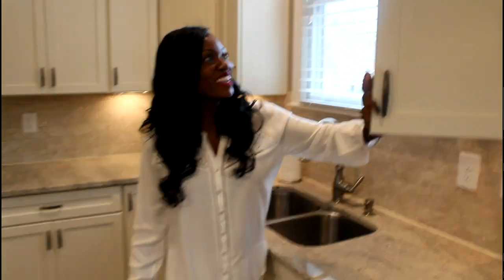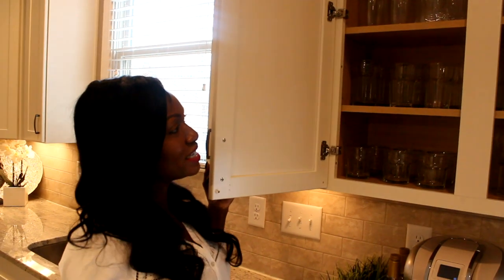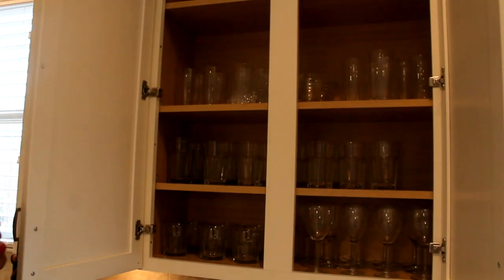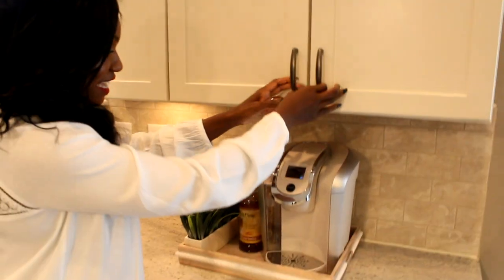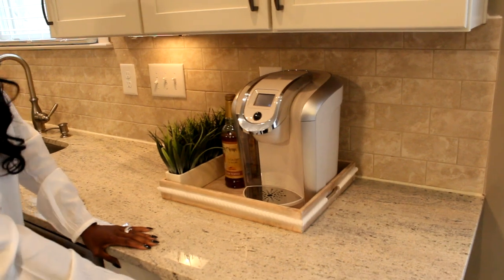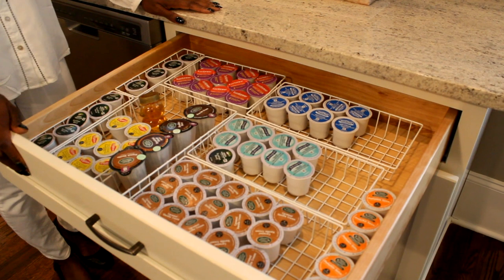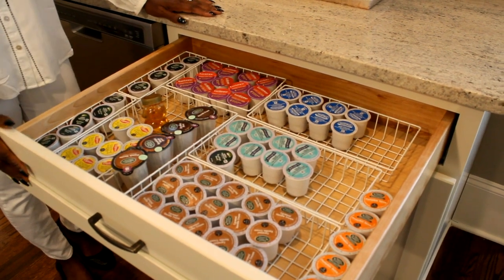Over in this cabinet, the theme continues with not a whole lot of dishes — just some mugs, and the bottom shelves are empty. Just some glasses, but we don't typically use glasses on a day-to-day basis. We like to use our little plastic cups we get from the grocery store. This particular area I've shown in another video — this is my coffee station. As you can see, I need to replenish a few of my K-cups. I'll leave the link for that video below in the description box.